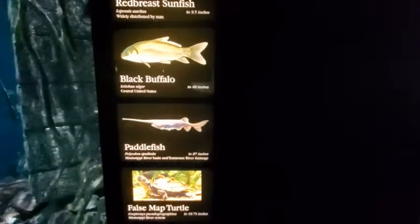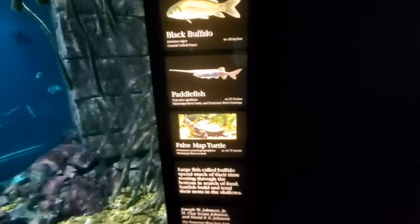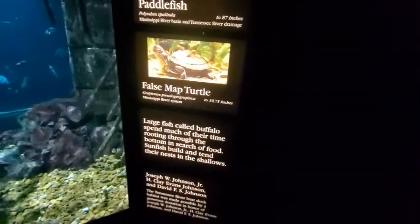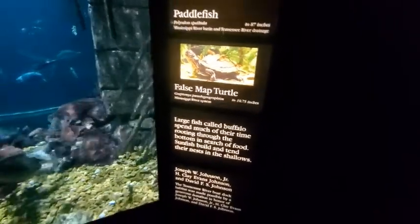Paddlefish 87 inches and false map turtle 10 and three-quarter inches. Large fish called buffalo spend much of their time rooting through the bottom in search of food. Sunfish build and tend their nests in the shallows.